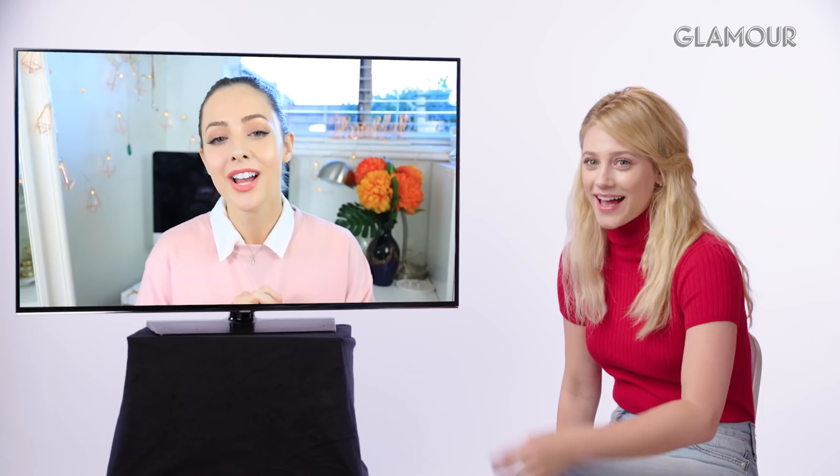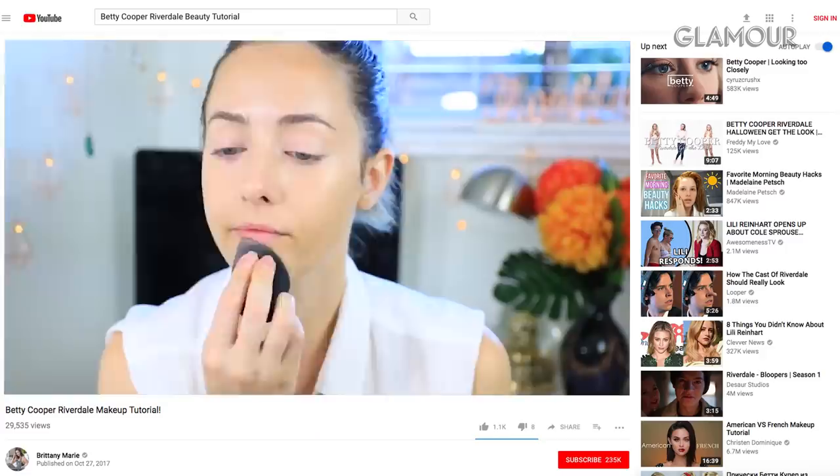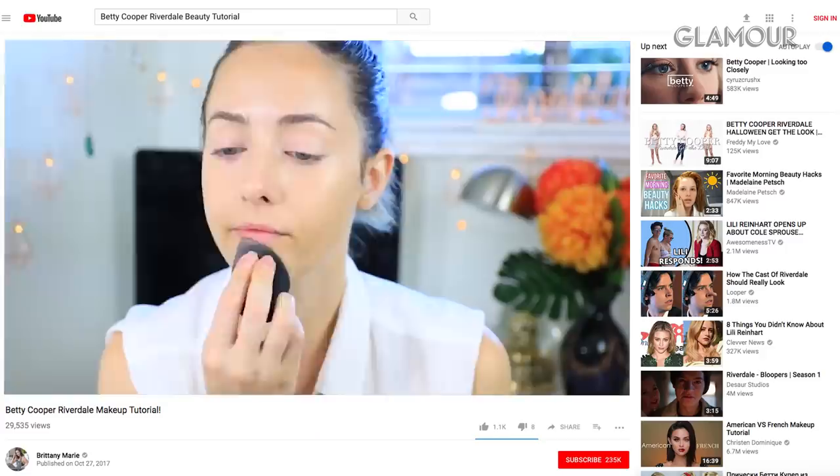The tutorial creator introduces herself: 'Hey everyone, it's Betty. Welcome back to my channel.' — just kidding, it's Brittany. Today's video is a Betty Cooper from Riverdale makeup tutorial. Lili appreciates her dedication to the outfit.